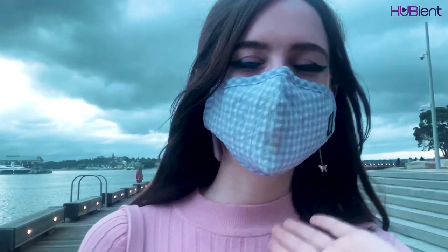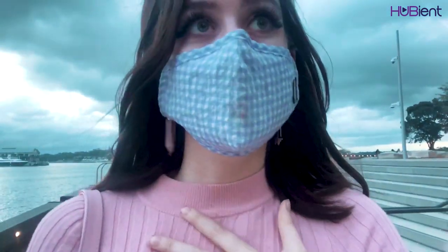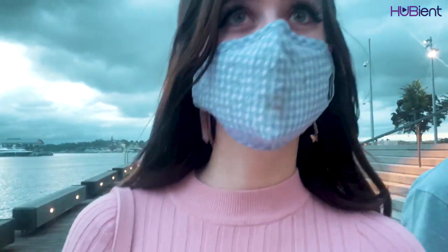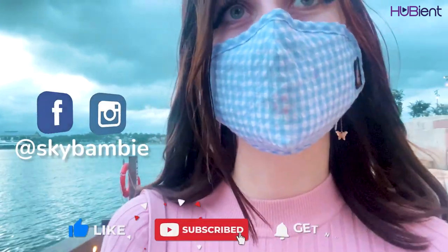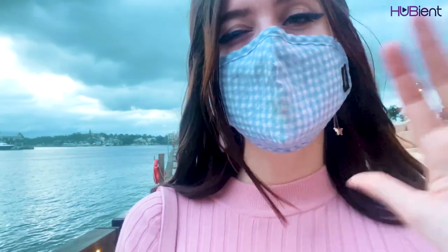Thank you guys for joining my vlog. I hope you enjoyed seeing the sights around Darling Harbour. I still have lipstick on my mask — I will be getting a new mask for the next vlog, I swear. Make sure to follow HuBient Talents, make sure to follow me on all my social medias, and I will see you guys next time. Thank you guys, bye!